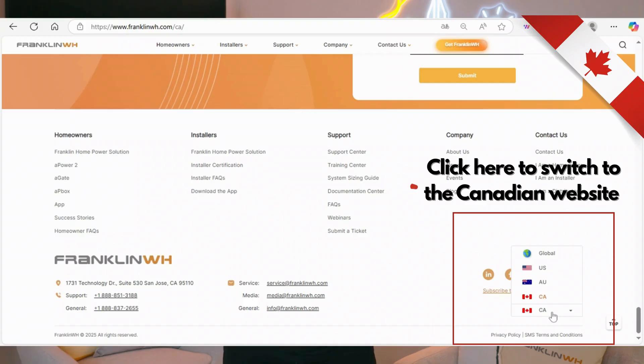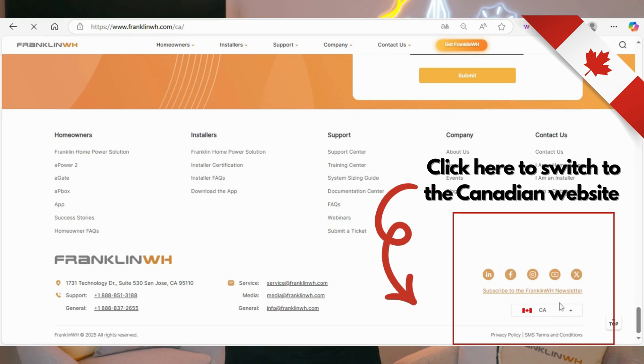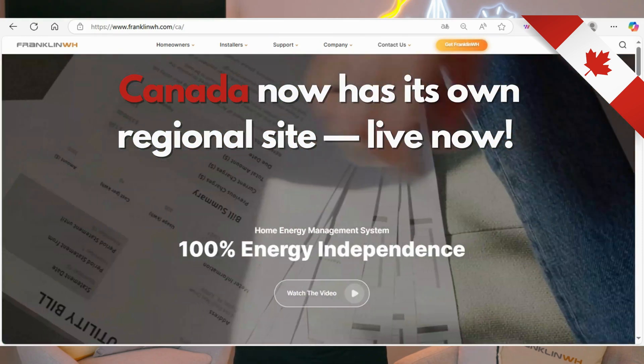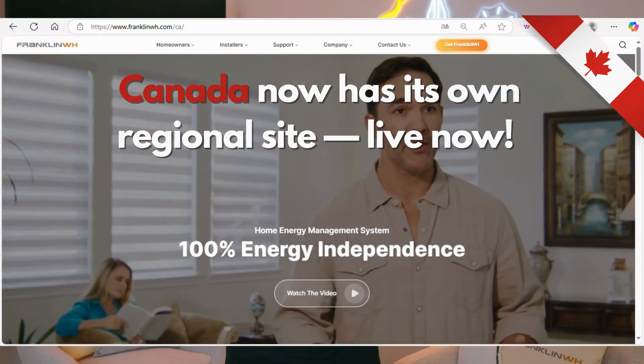Shifting to our neighbors up north, Canada now has its own dedicated hub with a newly launched regional website packed with tailored solutions for homeowners and installers in Canada.